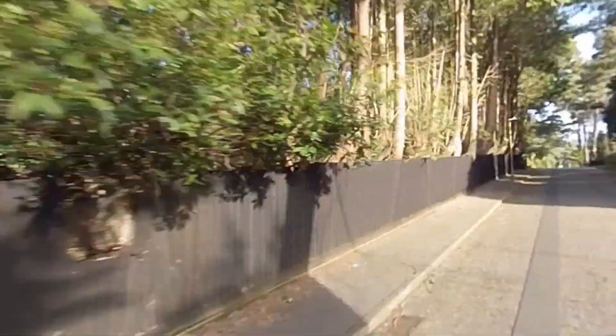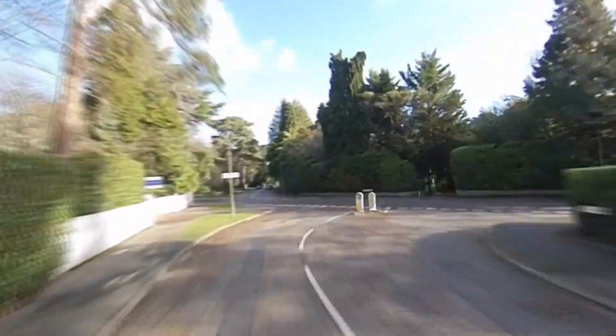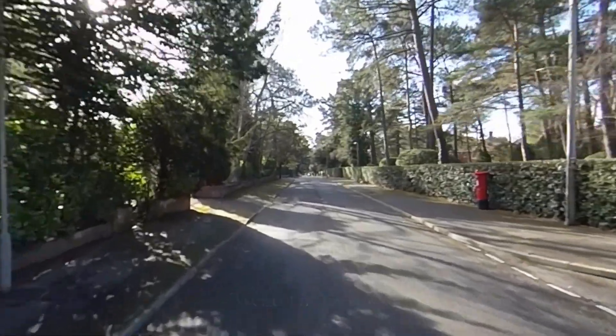The heart of Brankson Park in my view consists of four key roads. These roads are Martello Road, Burry Road, Western Avenue and Mornish Road, and house some of the most prestigious properties in the area.